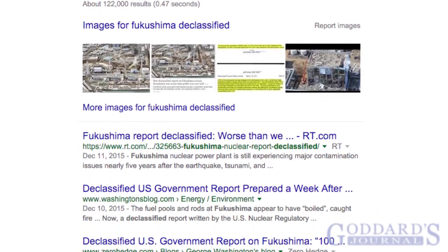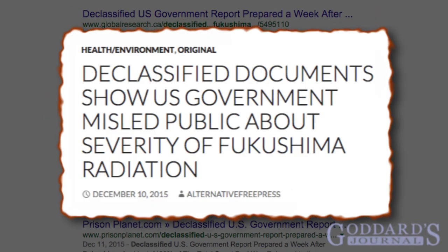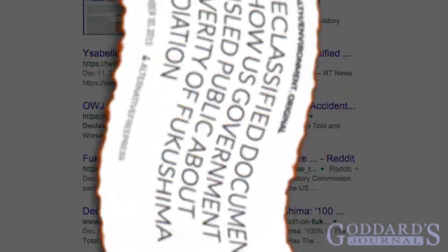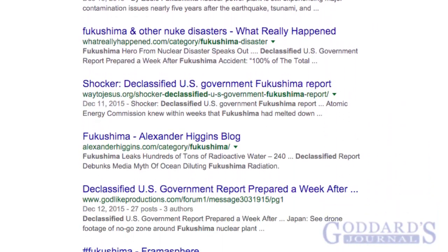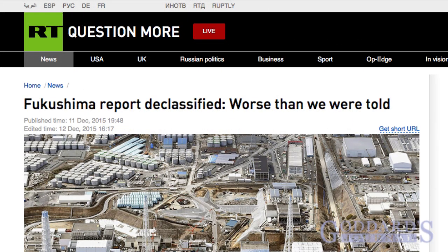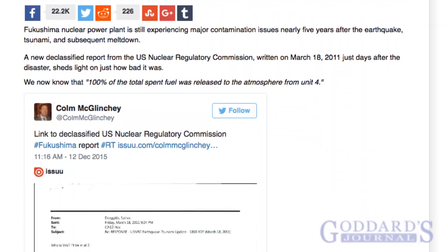Alternative news networks were recently awash with the story that declassified documents reveal that tons of nuclear fuel was released from Fukushima — astronomically higher levels than the public had been informed of at the time. At least one mainstream media source covered the story: Russia Today. But is this alarming story true? Let's take a look at the facts.